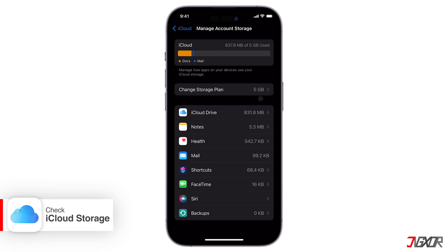When your iCloud storage gets full, things can start to go wrong. You might not be able to back up your device, new photos and videos won't save to iCloud Photos, and your files won't sync between devices. Also, you won't be able to send or receive emails with your iCloud email address.